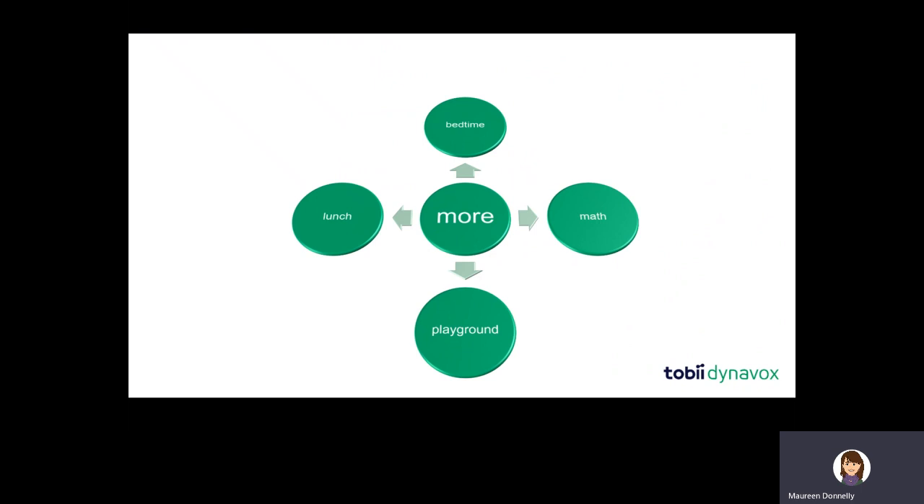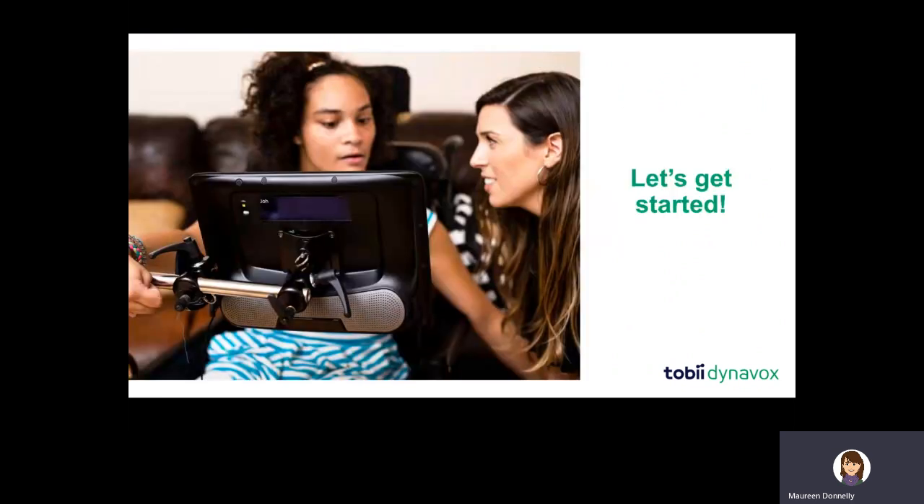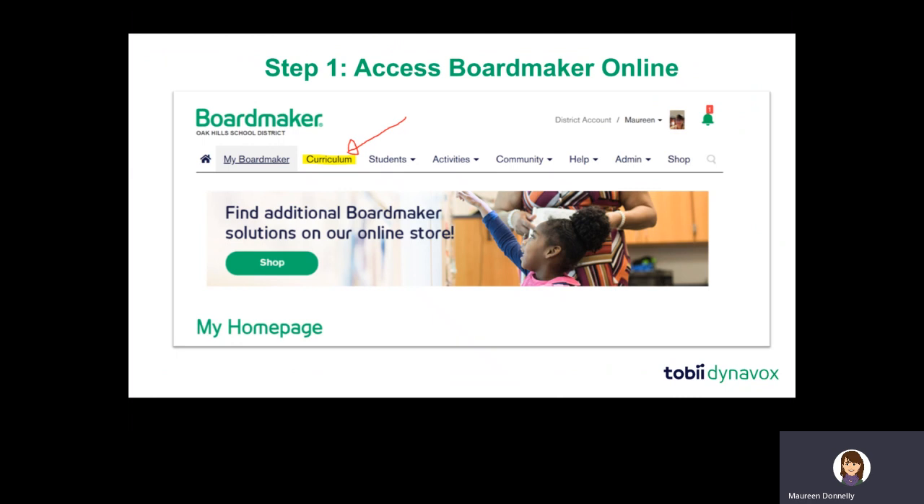Here's an example: the word 'more' is powerful when used on the playground — 'I want more pushing on the swings,' 'push me more.' I can use it in math class — 'six is more than three.' I can use it at lunchtime — 'I want more spaghetti' or 'I do not want more spaghetti.' And at bedtime — 'more hugs, more stories, more light, I'm scared of the dark.' So there are many ways to use this word on its own and in combination to express wants, needs, thoughts, feelings, and ideas across the day.